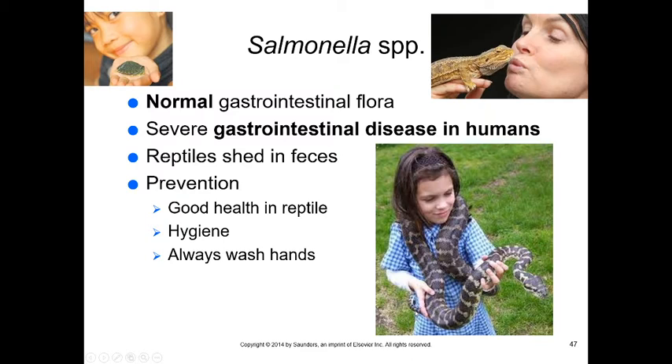Salmonella is part of the normal GI flora of reptiles. Do not kiss your lizard. Do not allow children to handle reptiles without washing their hands. Reptiles shed Salmonella in their feces, which covers their bodies as they move through it. Always wash your hands and maintain good hygiene.